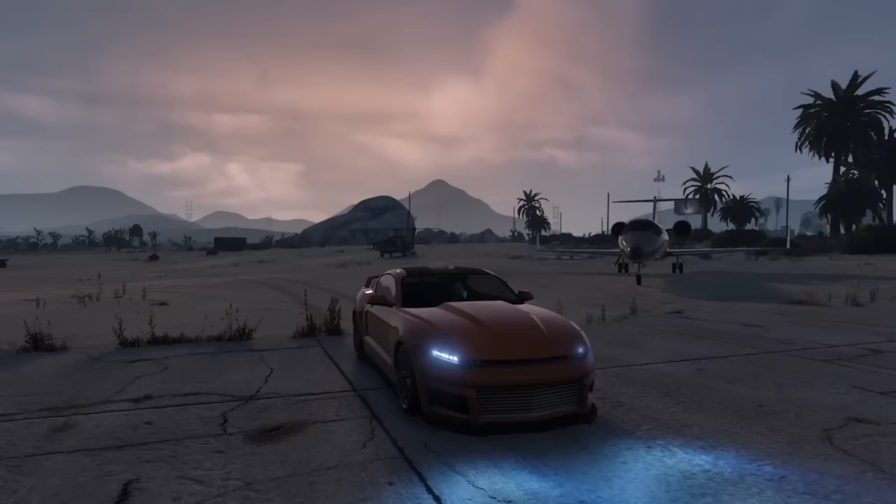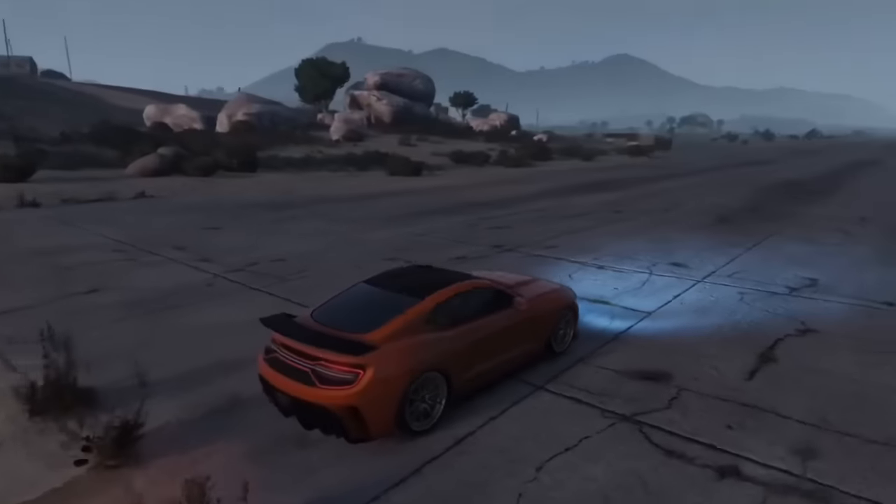Any car classed as a muscle car, even if it looks like it probably can't, can do a wheelie.